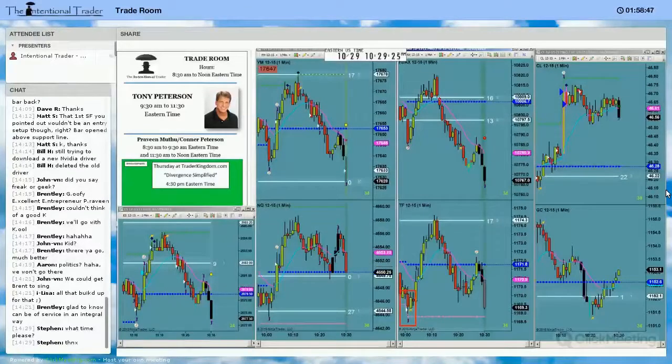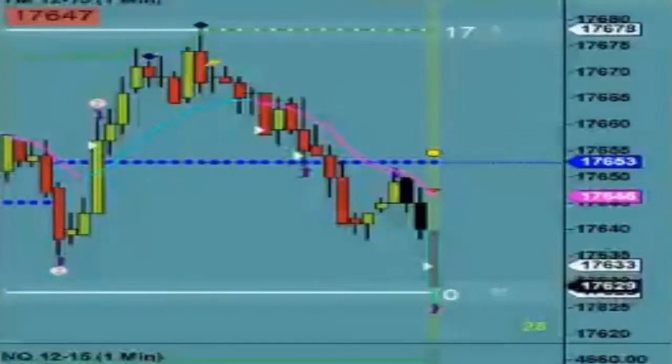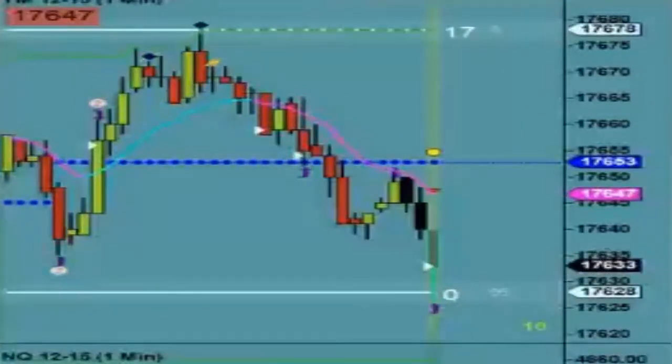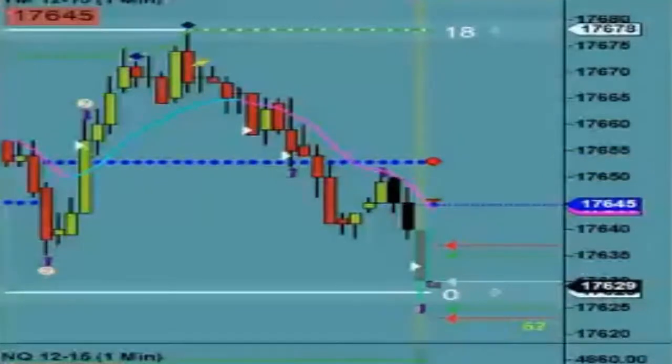Okay, so we have a bus approaching — nothing to get excited about yet. We see some momentum, some velocity. We actually see some high relative order flow relative to the previous bars. We have a speed tick that suggests that these orders have been manipulated — that's how they're coming in, or a lot of them are. So now I'm just confirming that this line has value, and it did.